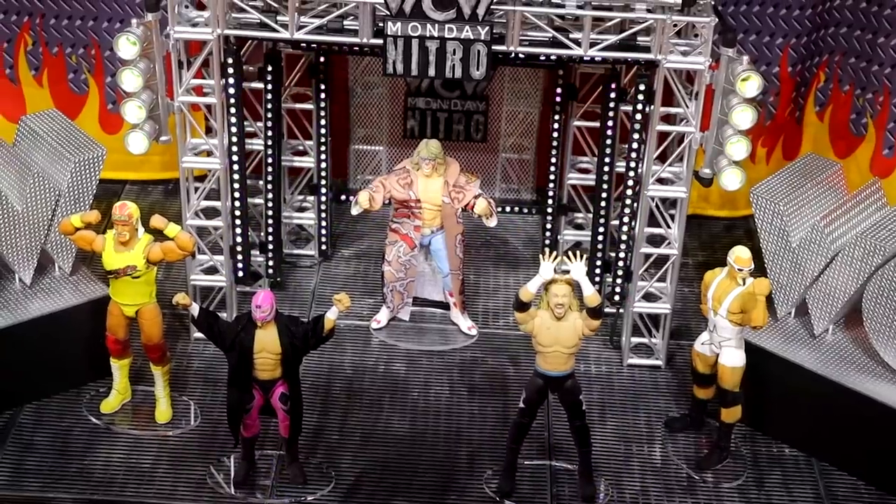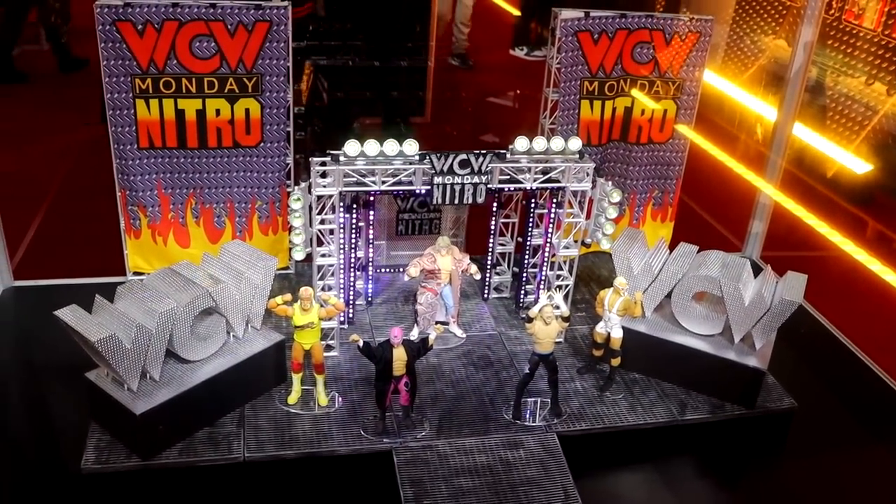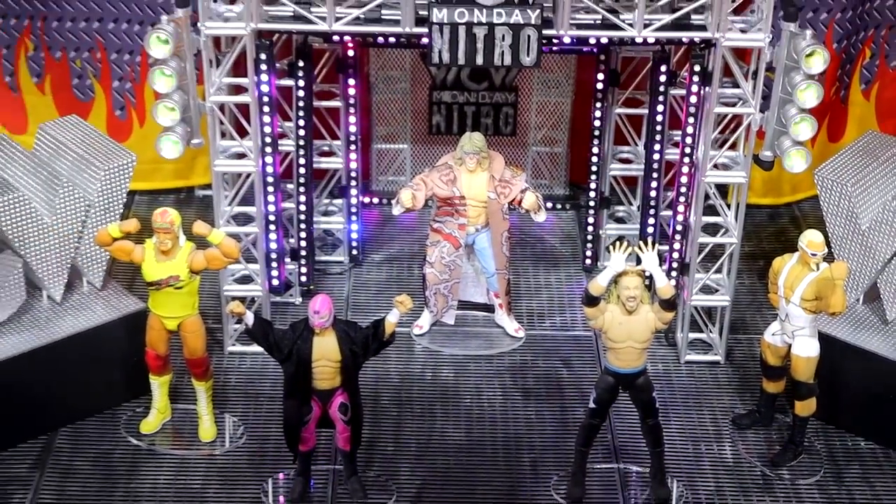The first thing we have here is the WCW Nitro Stage crowdfunding project and it's massive. We need to reach 5,000 backers — whatever we get after that is bonus. We wanted to recreate it as close to real scale as possible. It's a big footprint but we didn't want to compromise — we knew if we put this out as a crowd fund, the people want this to recreate 99% of what they saw back in the day.